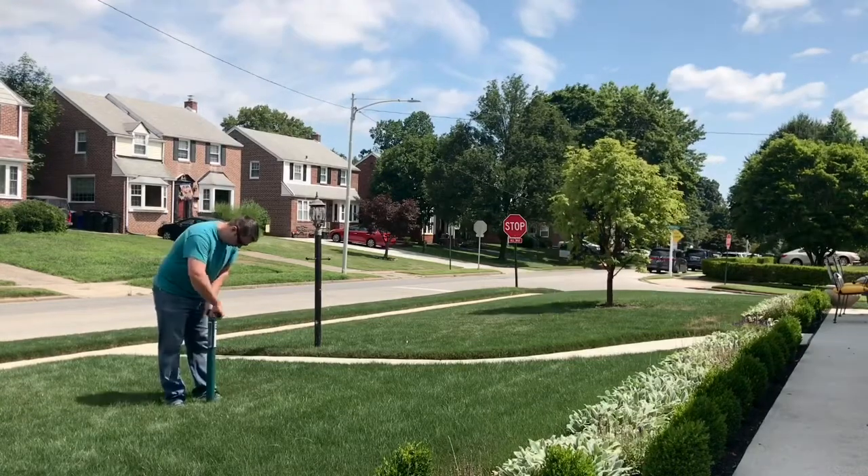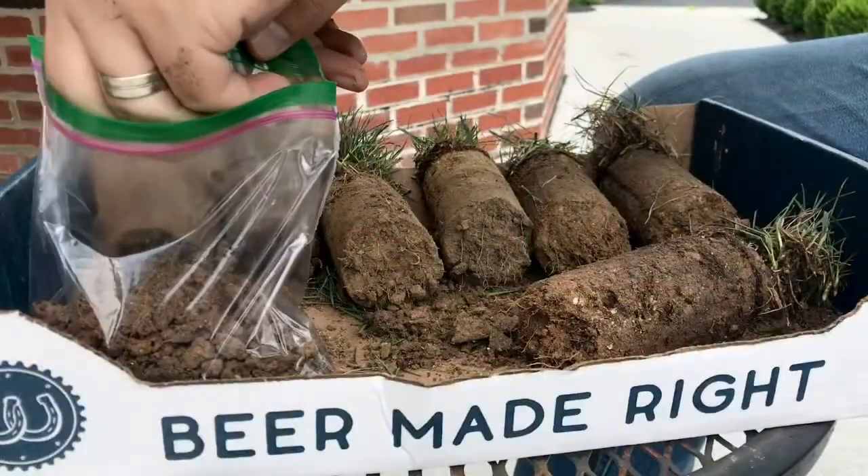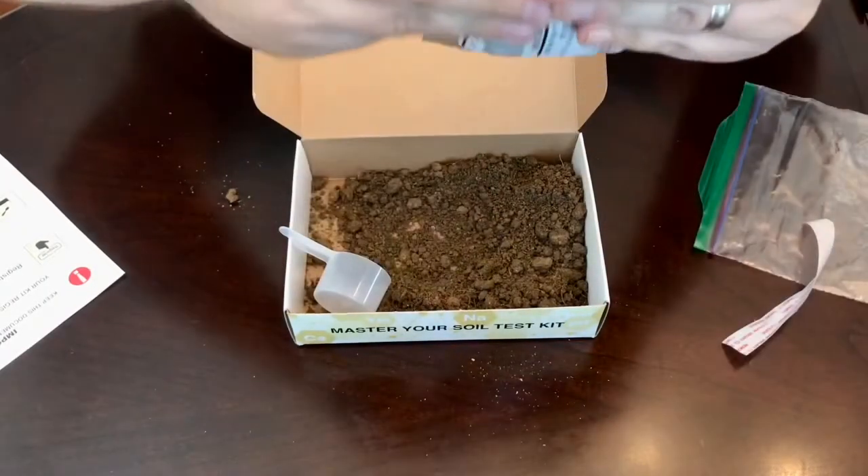Hello everyone, it's Vince the Longinier here. So the results are in on the soil test I did last week. In this video I'll dive into the results and discuss my plan forward to address the deficiencies, so stay tuned.